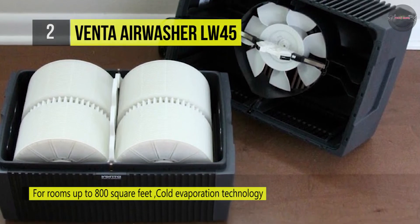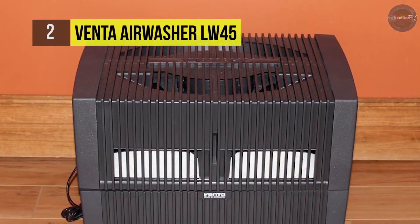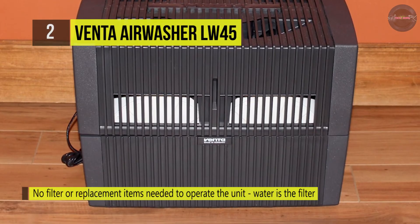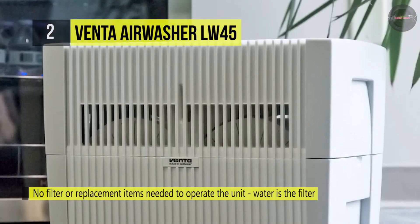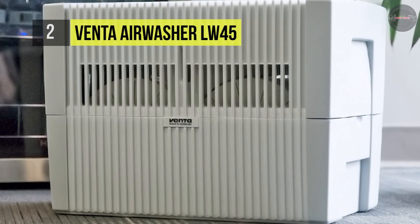Perfect for large open rooms, it is designed to resist over-humidifying the interior. Its construction is robust, making it very durable, and the uncomplicated technology allows the addition of fragrance and freshening agents without impairing the device's cleaning and humidifying functions.